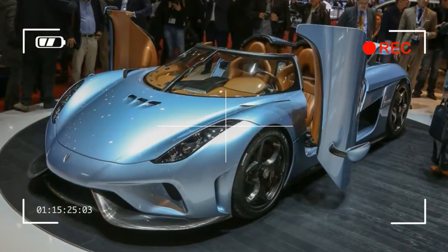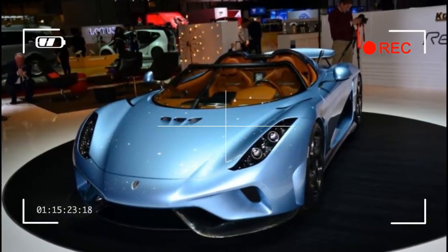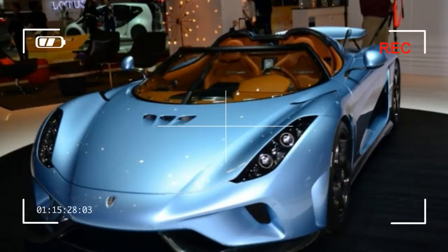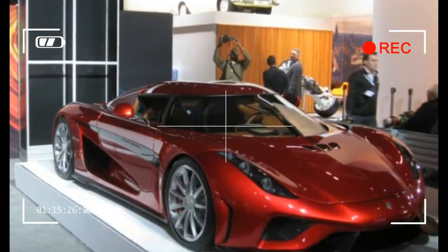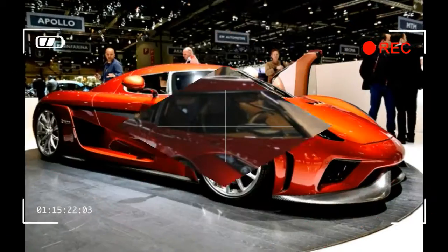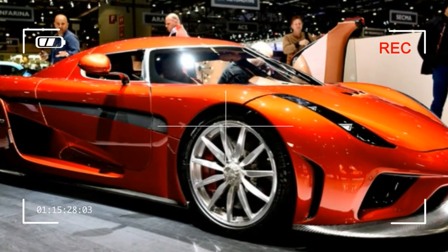Just 80 Regeras will be produced, each one commanding a starting price of $1,890,000 before any taxes or fees. That sum is heady, sure, but it also seems like an odd sort of bargain when the track-only McLaren P1 GTR costs more than $3 million.